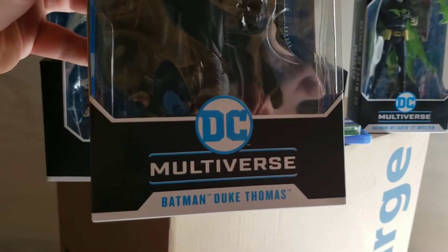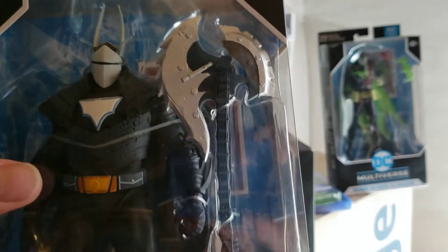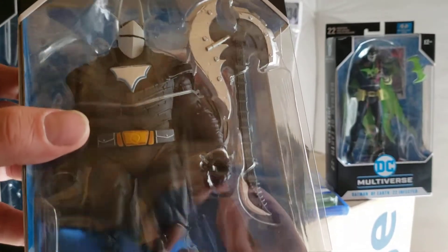And then we have the Batman Duke Thomas — really awesome. The detail on these guys are super awesome.